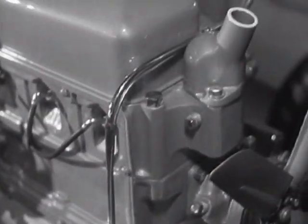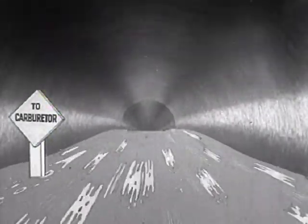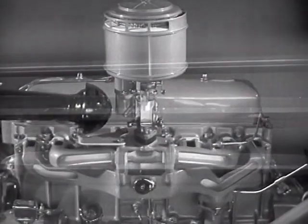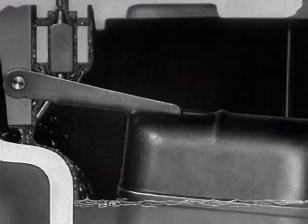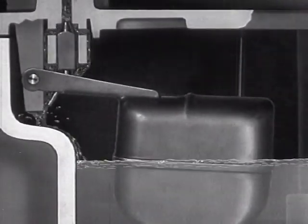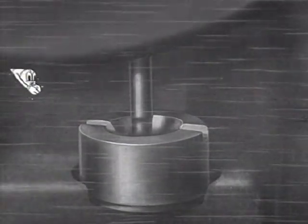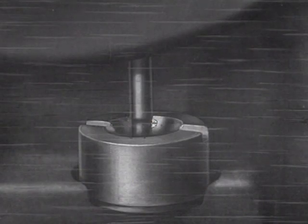We just came through the needle valve that lets the gasoline into the carburetor. That is the float on top of the gasoline — it controls the needle valve, keeping just the right amount of gas here in the bowl of the carburetor. There goes our drop again, going down through the metering jet at the bottom, but he's still in the carburetor.